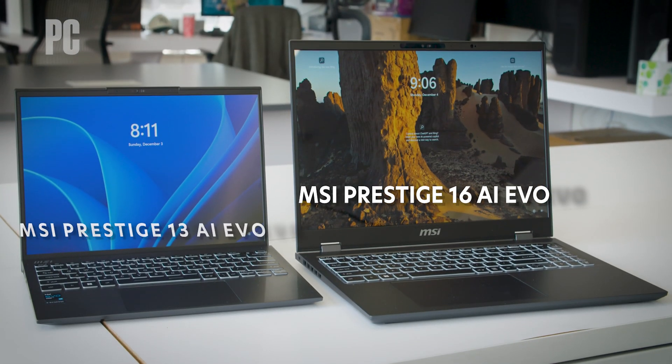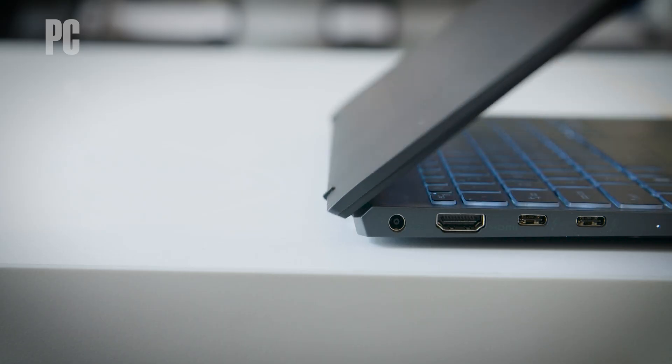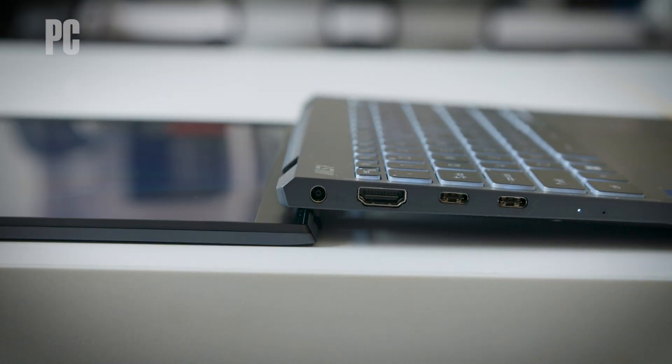Now, these laptops are interesting in and of themselves. The 13 and 16-inch, two different sizes — they're nice, they're thin, they're really portable, especially the 13-inch.